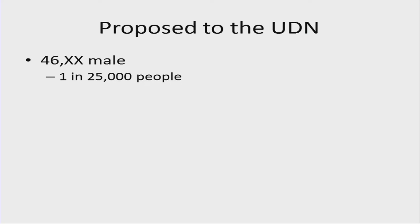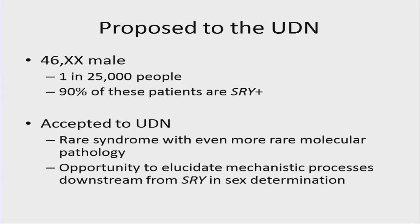The case was proposed to the UDN as a 46XX male, which occurs in the population but the majority are SRY positive, often due to a translocation. He was accepted based on the objective finding and the potential for identifying a rare molecular pathology to elucidate some downstream mechanistic process of sex determination.